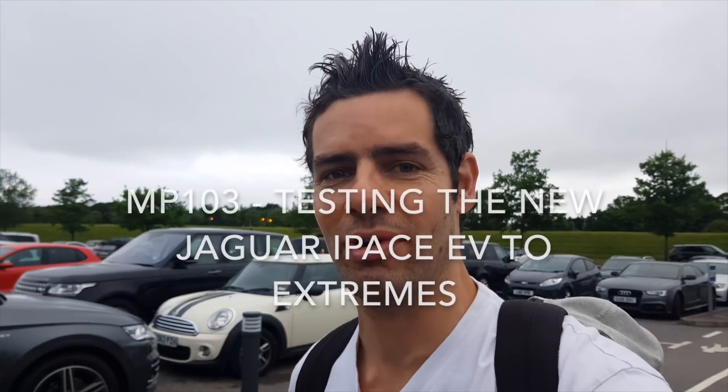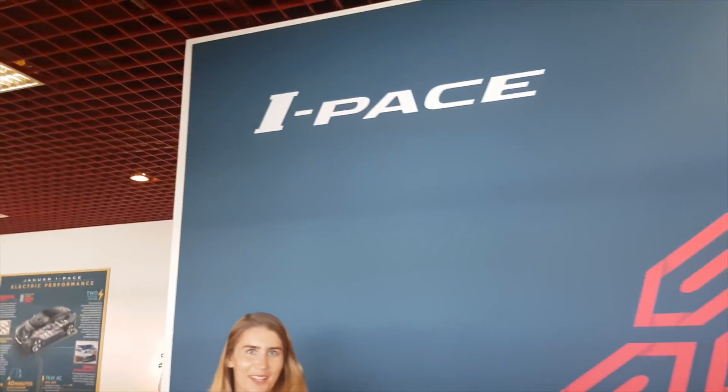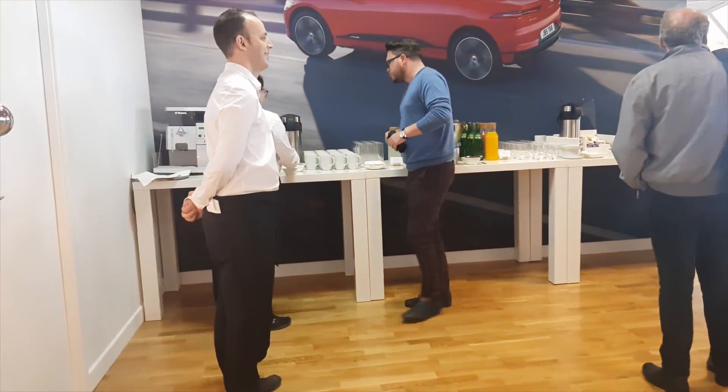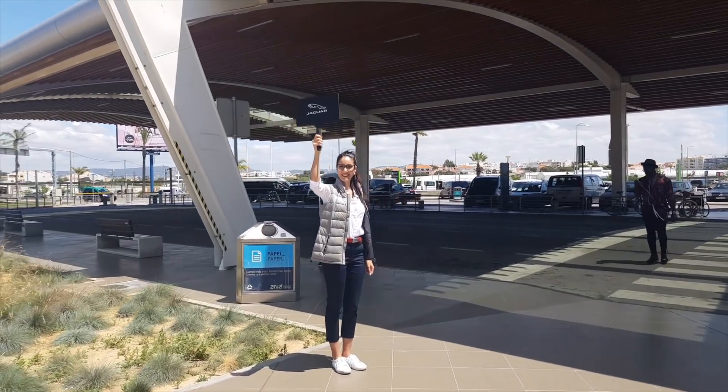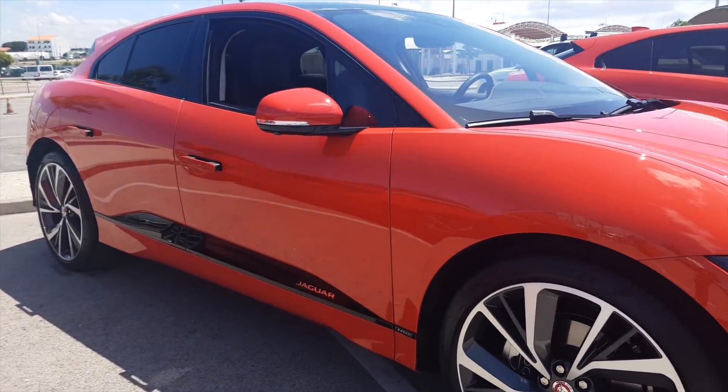I've been invited by Jaguar to go and test drive for the very first time the brand new all-electric Jaguar I-PACE. We are now in Portugal and we're about to get a briefing ahead of driving the actual car. There it is — it's an impressive looking bit of kit. Apparently this is mine.